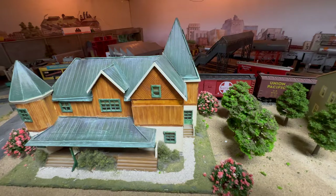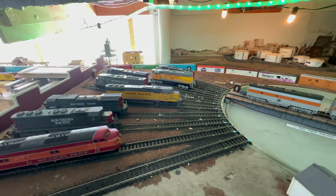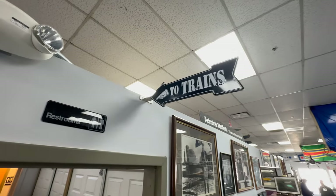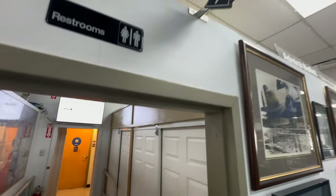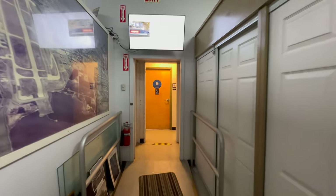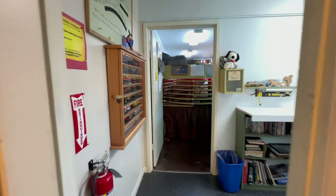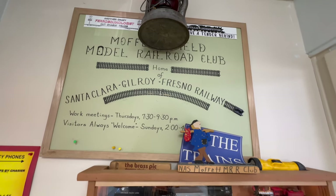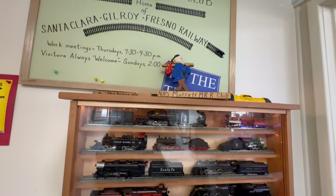Welcome to the train room at the Matad-Till Museum in Mountain View, California. In the 1980s, the current museum building was a recreation room for the Navy. If you look closely, you will see that this is the Santa Clara-Gilroy-Fresno Railway System.